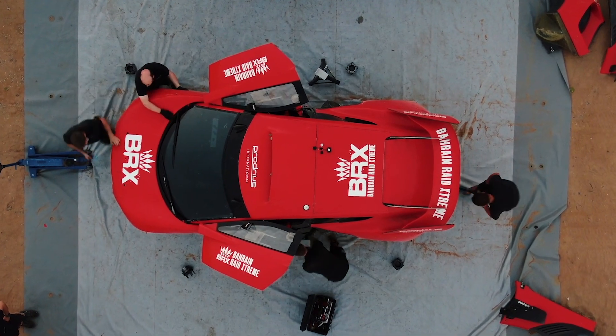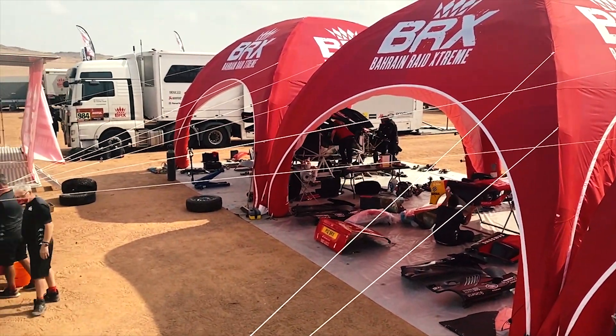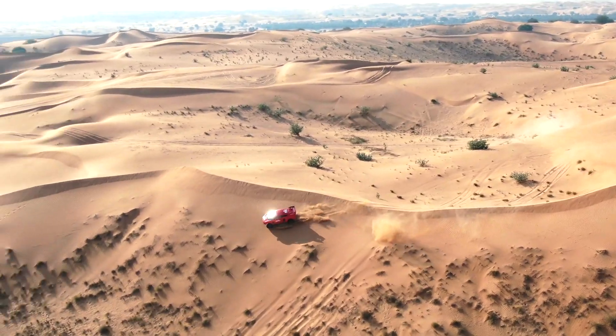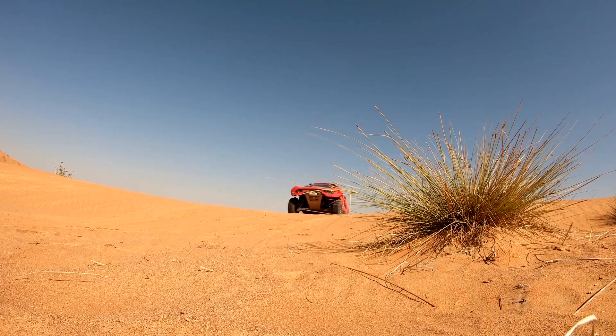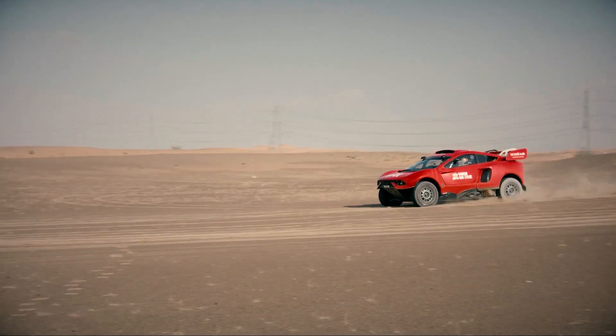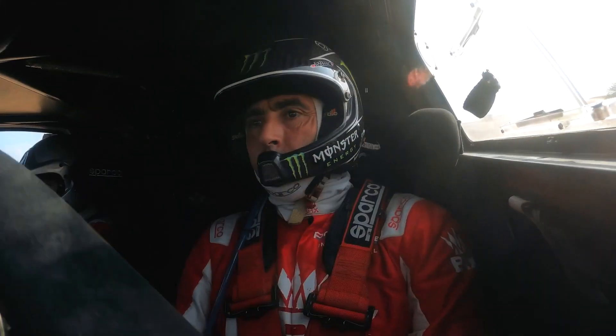BRX is our newest motorsport program — stands for Bahrain Raid Extreme, which is actually the team name in the Dakar Rally. It's a joint venture between ProDrive and Crown Prince Bahrain, and we have two main drivers: one of which is Sebastian Loeb, a nine-time world champion, and our other driver is Nanny Romer, who is a Dakar legend.